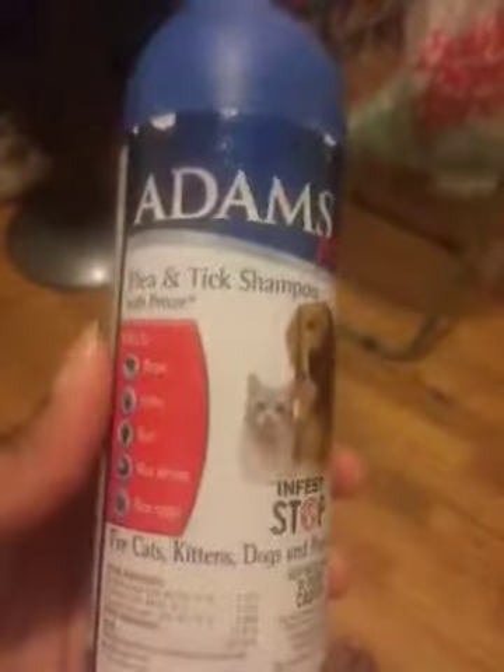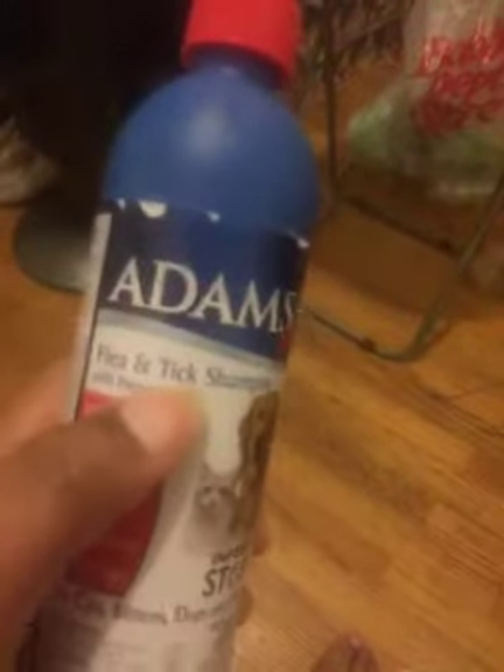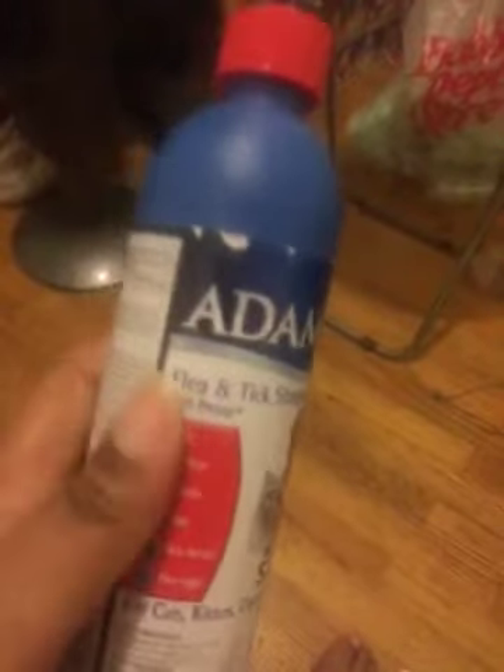I don't know about ticks, but for fleas — if you're getting this for fleas for your pets, cats and dogs — this product is your best bet.